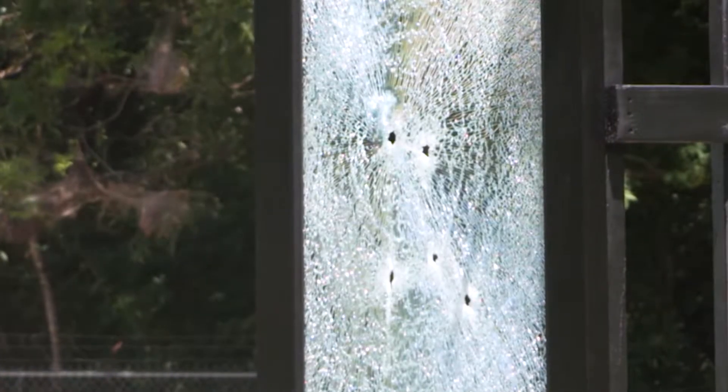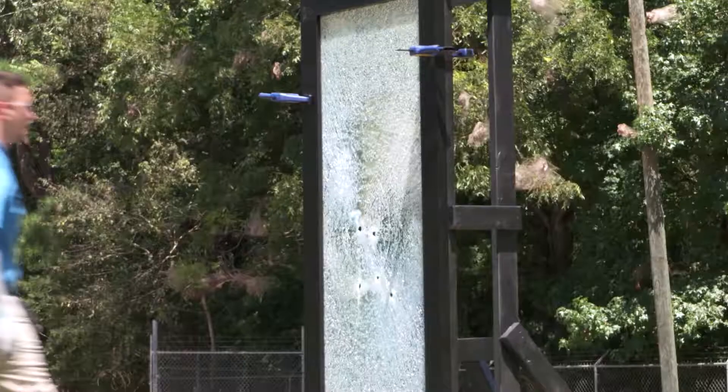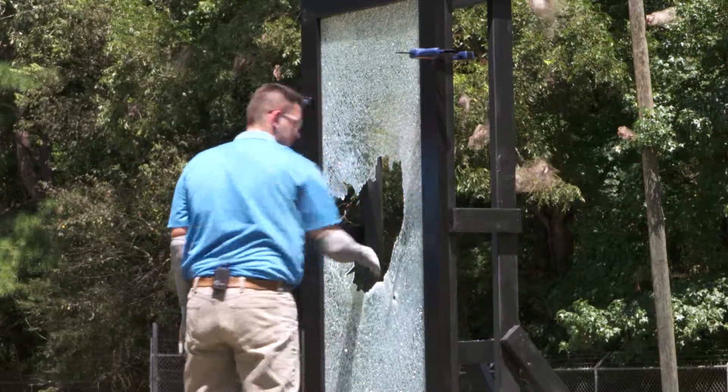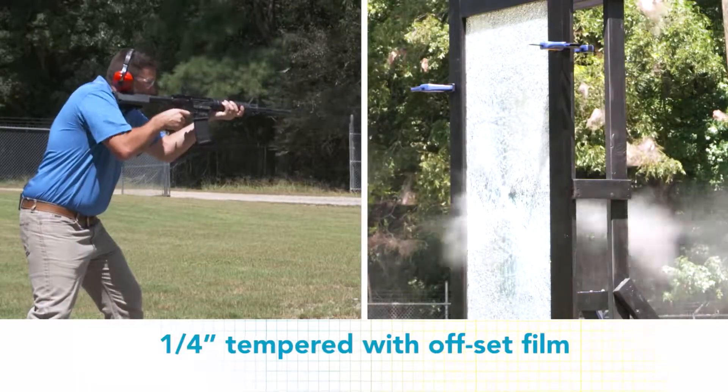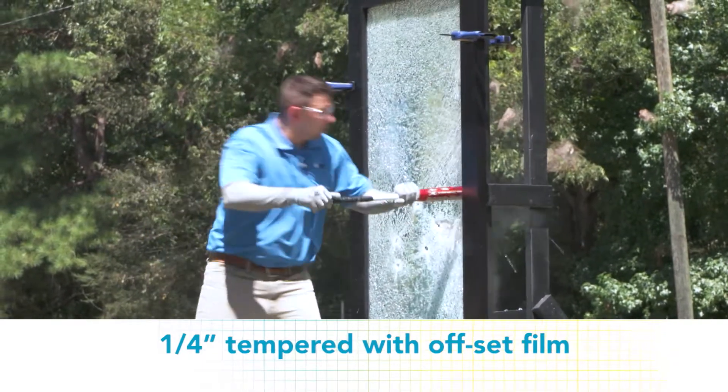As you can see, the bullets penetrated the surface, and you can still easily gain access by creating a hole in the tempered glazing, which will allow you to pass through into the building. The results weren't that different with the quarter-inch tempered with offset film.